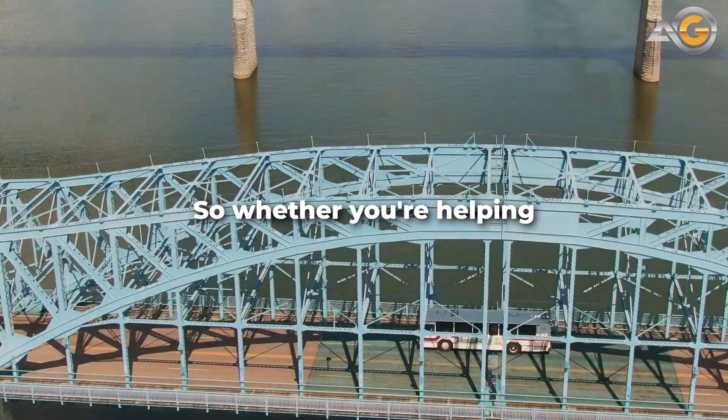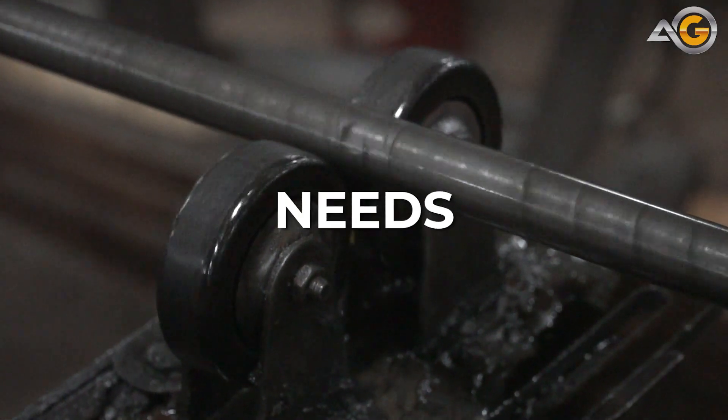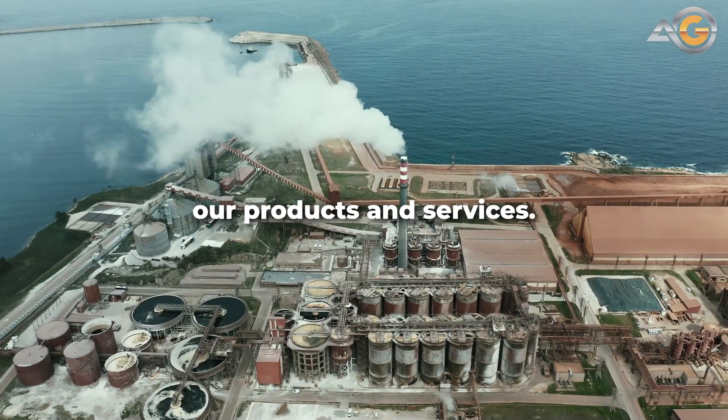So whether you're helping build bridges or airplanes, rely on Advanced Grinding for your 1018 round bar needs. Contact us today to learn more about our products and services.